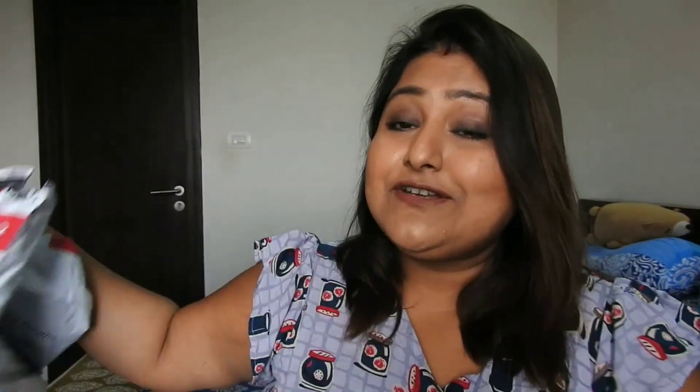Here I have all the packages I received from Tata CliQ. I'll be getting them out from the packets — let me first open each and every packet, then it will be easy.